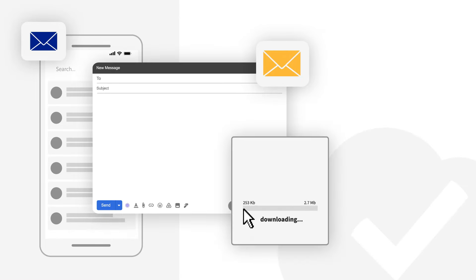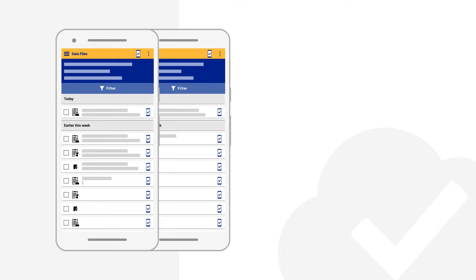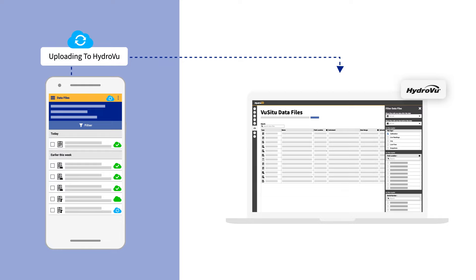If you've ever been delayed by the multi-step process to send and share files, lost an important file, or struggled to organize and access your calibration reports, get ready for a new experience with Vucitu HydroVue Cloud Connection.